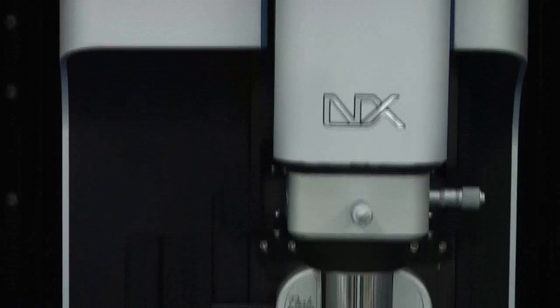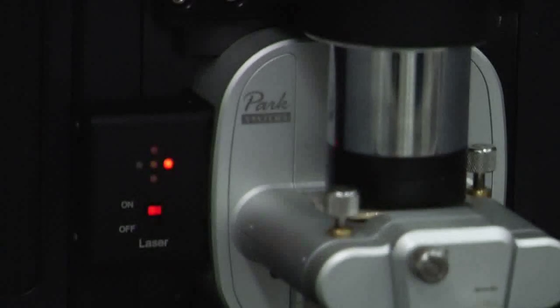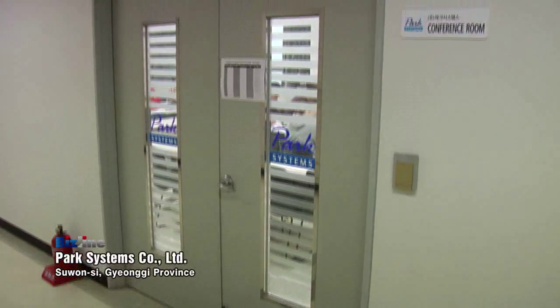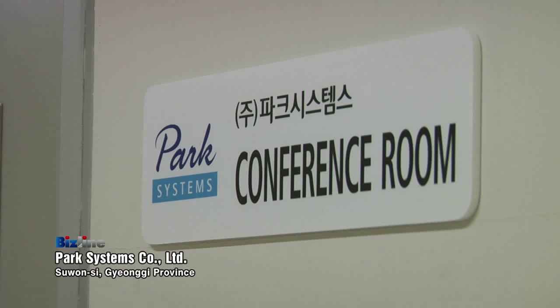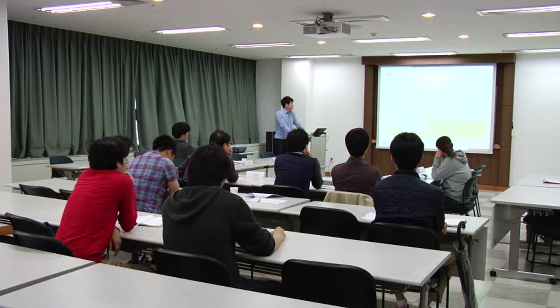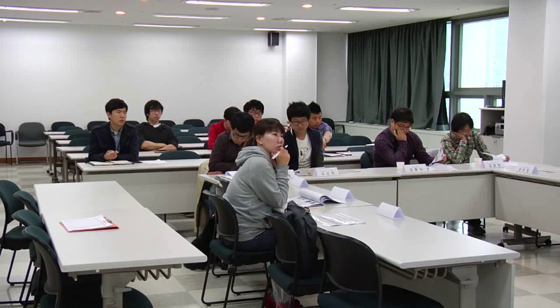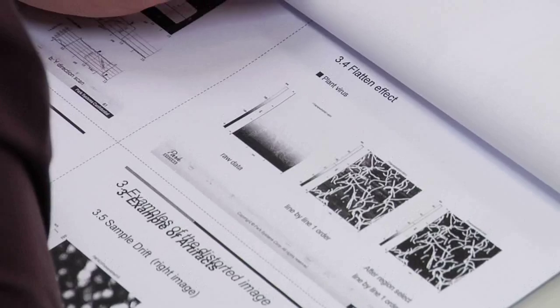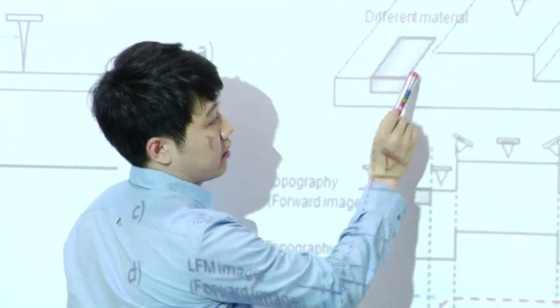A small Korean company has led the technology for such an innovation. People have gathered to learn about the functions of a unique piece of equipment. The makers of the atomic force microscope, or AFM, is Park Systems. The company offers users regular lectures about the main functions of the microscope, which allows the observation of atoms.